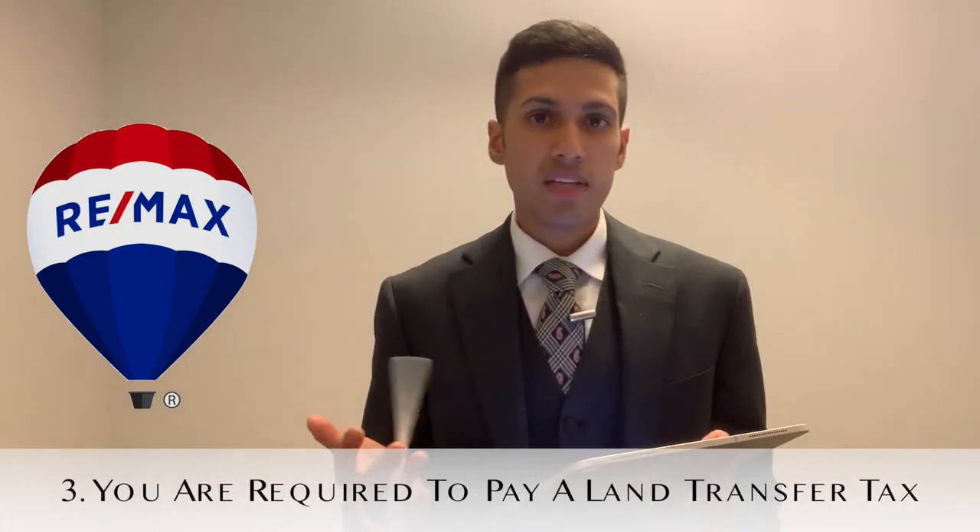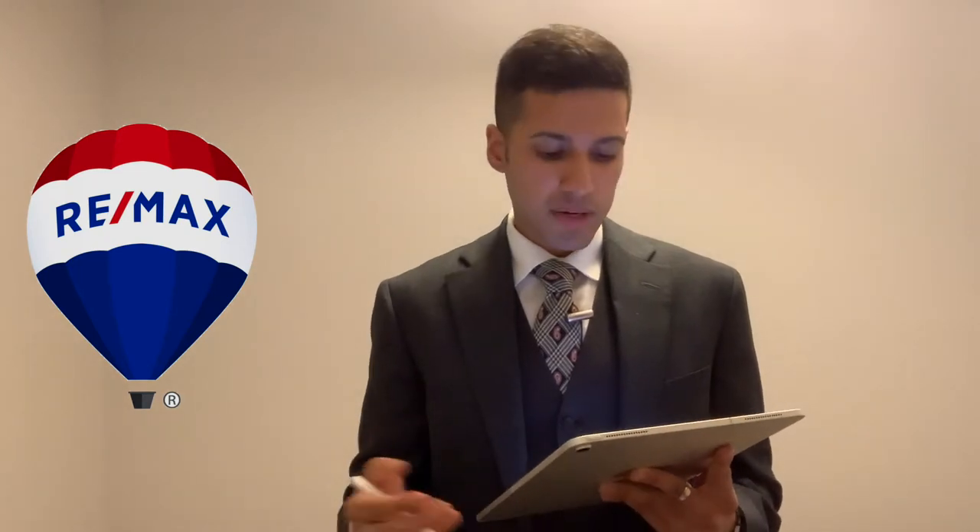The third cost is the land transfer tax — it's the one most people are already aware of. It's typically around three percent of the purchase price. It's a tax you pay at the time that you move in, and it's calculated based on the purchase price and the location. I've included a link to a calculator — it's a really neat tool where you can plug in the particulars about a property and it'll let you know how much land transfer tax you should expect to pay. Note that if you are a first-time home buyer, you are eligible for a refund on the land transfer tax, which is something you could discuss with me, your bank, or your mortgage broker.